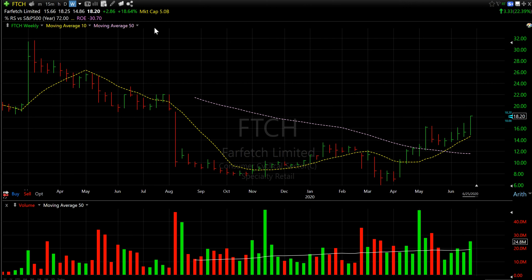I use only two indicators: the 10-week moving average and the 50-week moving average. The 50-week moving average is closer to your 200 to 250 day moving average, give or take, because you cannot exactly translate daily into weekly. If you look at the stock, it found support at the 10-week moving average right here, and it is also trading well above its 200-day moving average.